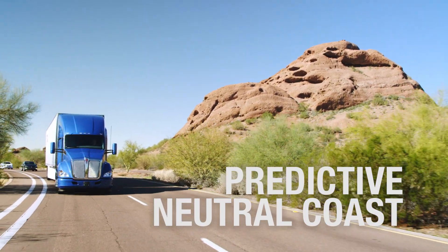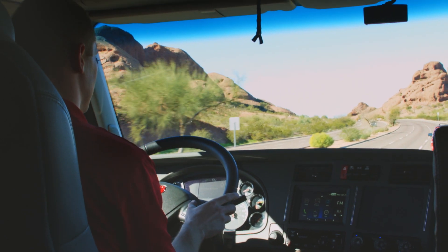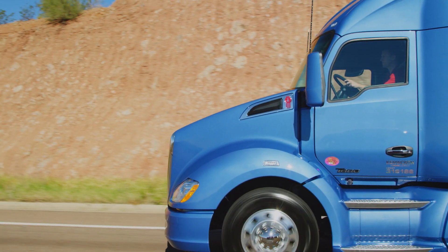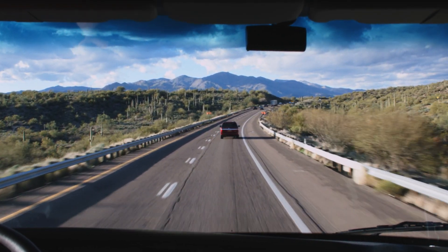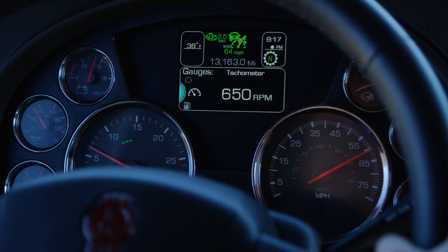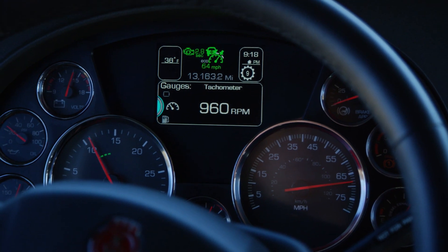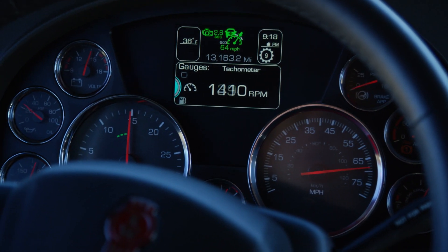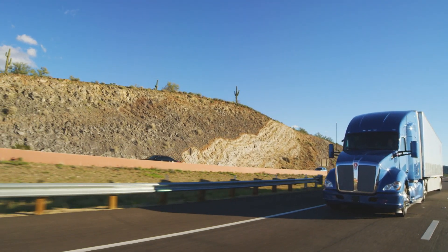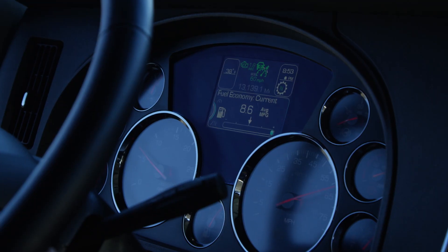Predictive Neutral Coast is another driver assistance system that can help improve fuel economy on a vehicle equipped with an automated manual transmission. When in cruise control and descending a slight grade, the transmission will automatically shift into neutral, dropping the engine RPM to idle level and allowing the vehicle to glide down the hill. The transmission will automatically shift back into gear when the operator takes control or when the vehicle's speed starts to decline. Both Predictive Cruise Control and Predictive Neutral Coast are designed to maximize fuel economy.